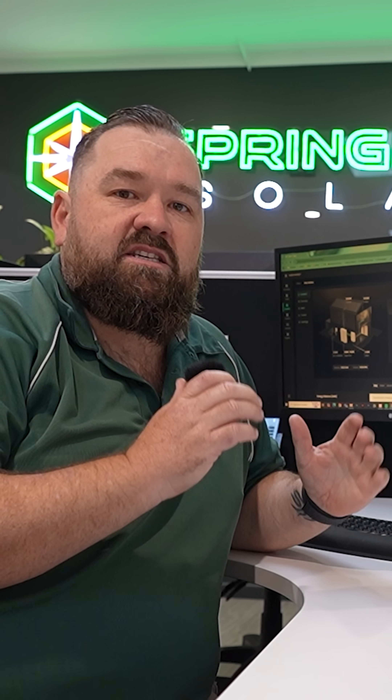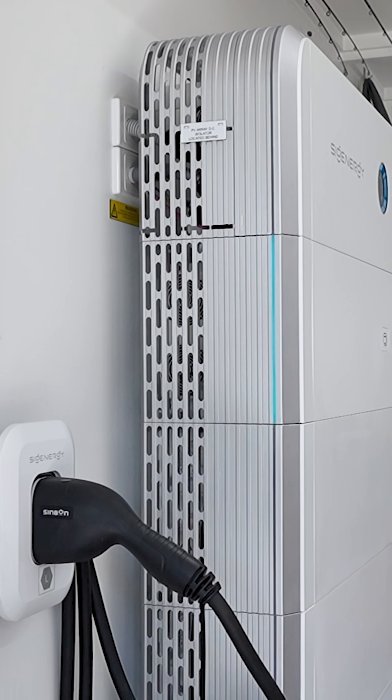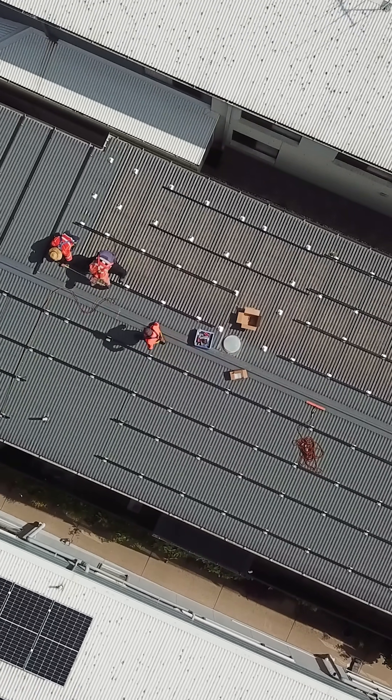Today we're on the south side of Brisbane and we're having a look at a SIG Energy Sigeon Store installation. We explored so many options over about 18 months, just really trying to hone in on what was going to serve this customer's current and future needs, and really found when it came down to flexibility — the customer wants to add a few EVs into his personal fleet — that this was going to be the system that was going to give him the best outcome moving forward.